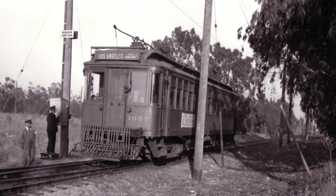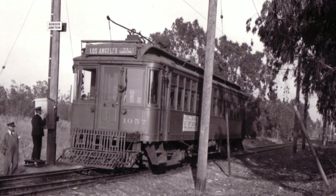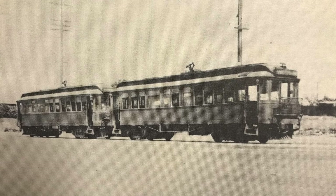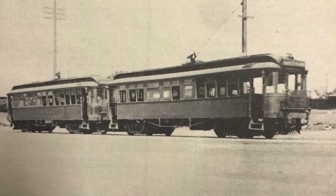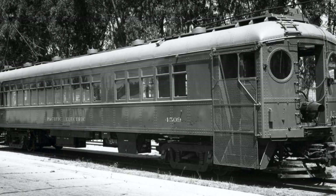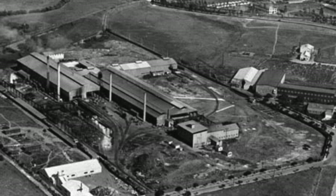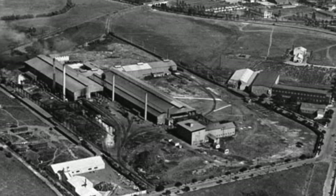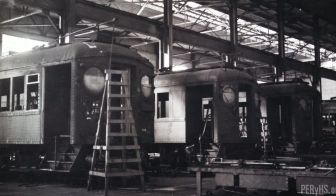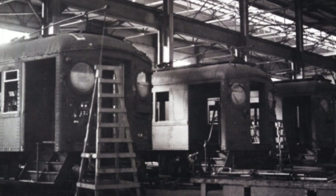In 1940, regular passenger service ended to Redondo Beach and Torrance. The Redondo line was removed west of Gramercy Place and the Cabrillo tracks in Torrance were removed as well. During World War II, freight traffic was at an all-time high with industries in Torrance including various metal foundries which were very important to the war effort. In the post-war era, freight was strong but passenger traffic continued to decline on the whole system.